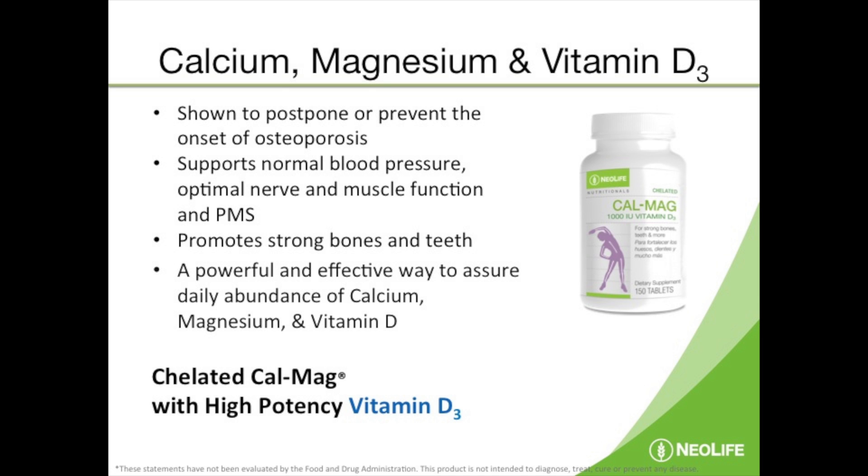Calcium, Magnesium, Vitamin D3 — they are some of the most critical minerals and vitamins that you can get. About 60% of the population is highly deficient in magnesium. We are a little better in terms of calcium, but magnesium we are very deficient in.